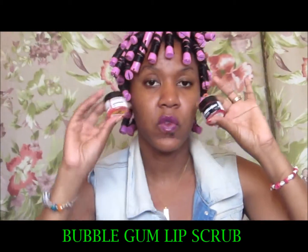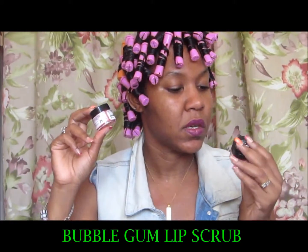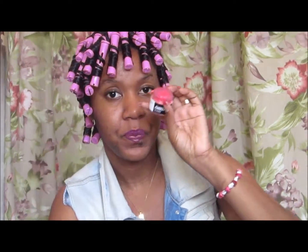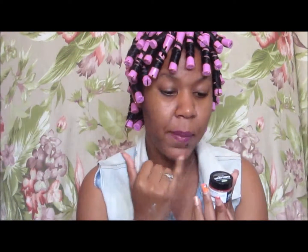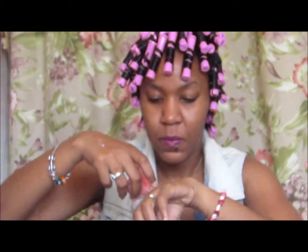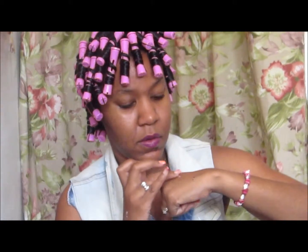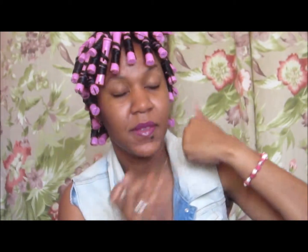I also got two of the Bubblegum Lip Scrub — one for my kit and one for myself. You just scrub and buff your lips to soften them, lick off the excess, then apply your favorite Lush lip balm. You can also wash it off if you prefer. The scent is so amazing — it smells exactly like bubble gum. It can be a little messy at times.